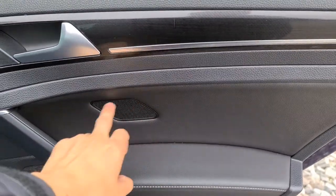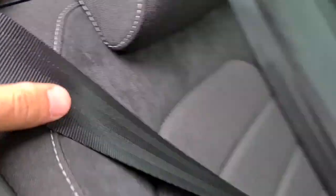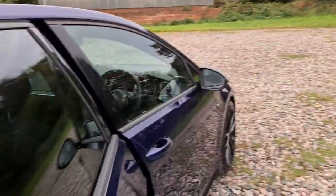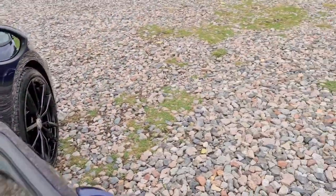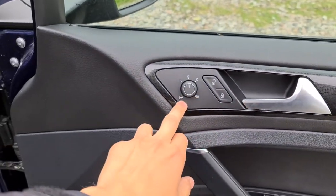The rear passengers have a lovely black and silver trim with a brushed metal handle, soft touch leather, electric windows with integrated speakers. You do get extra space behind both seats. You have ISOFIX points, an armrest with two nicely sized cup holders, and the seats can even drop down to give you even more space if you need it.